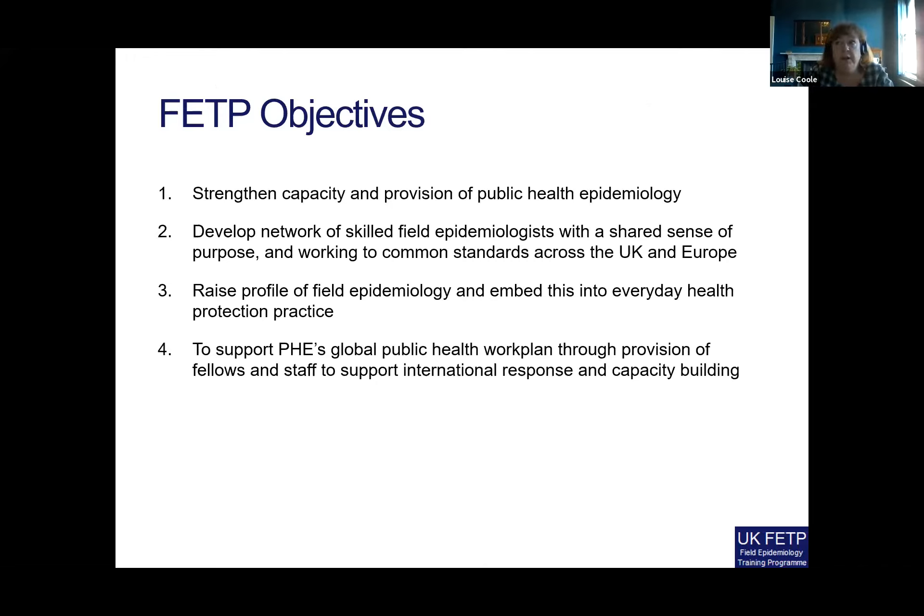It's also about raising the profile of field epidemiology and embedding it into everyday health protection practice — making sure that people benefiting from the program aren't just those going through it, but that there are opportunities for people at the sites where fellows are based to also participate in new learning. And lastly, it's about supporting Public Health England's global public health work plan through the provision of fellows and staff to support international response and capacity building, which very much speaks to the relationship we have with the RST.